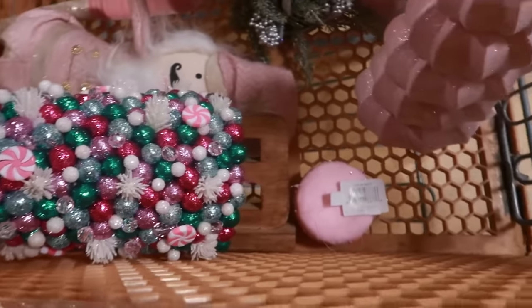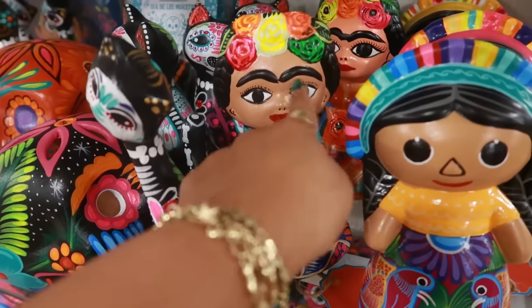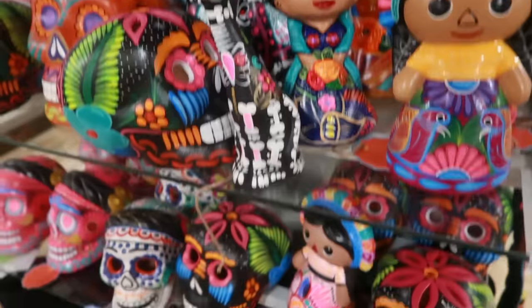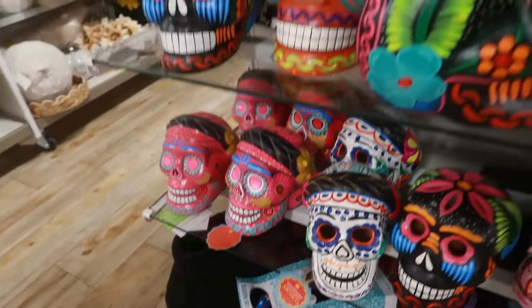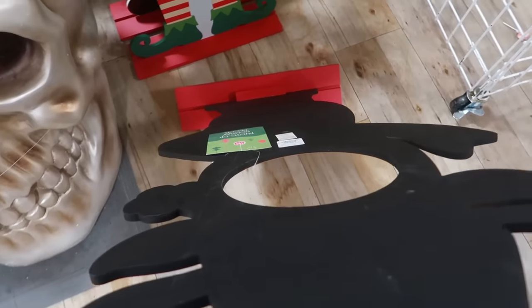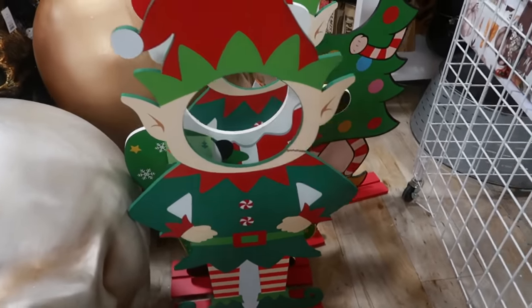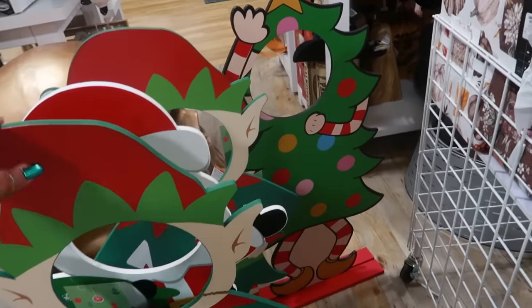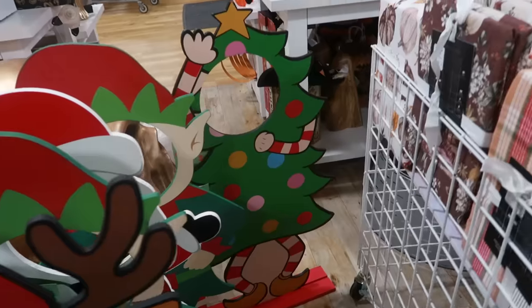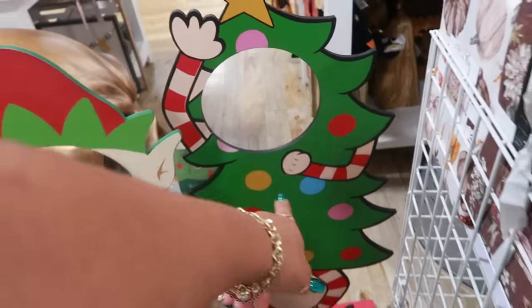We got a couple more things in there. Look at her little face — she did her eyebrows real good. We got a few different ones. You have the photo op little things for $30. There's a reindeer, you got an elf, Santa, and I like the tree — it looks vintage. That's the one I would go with.